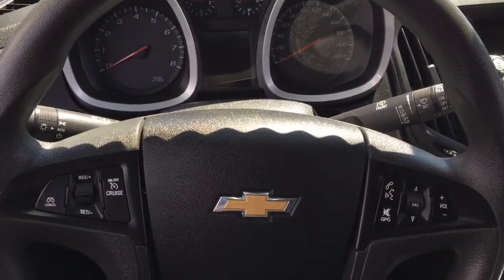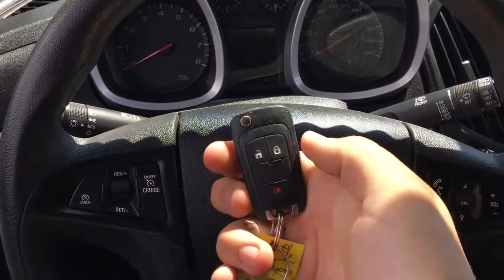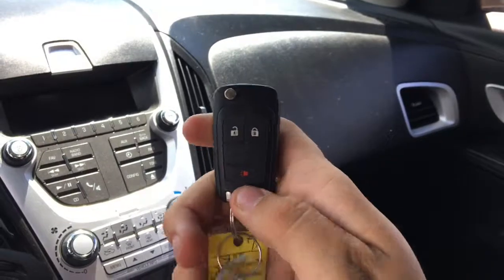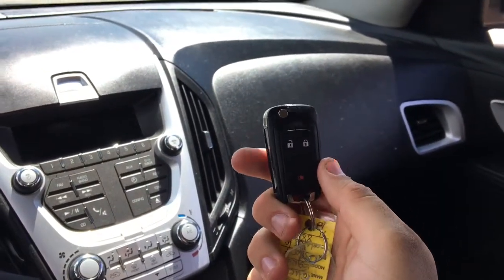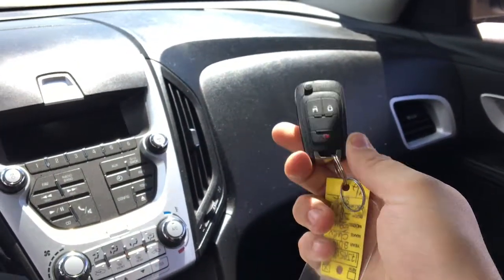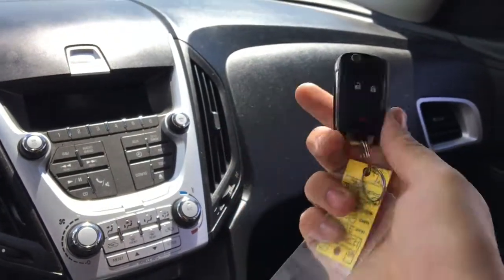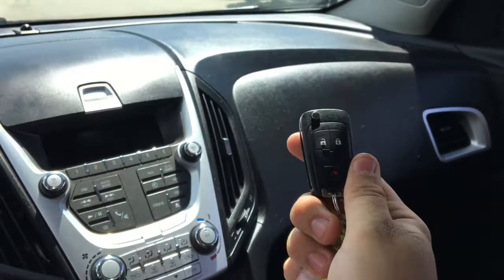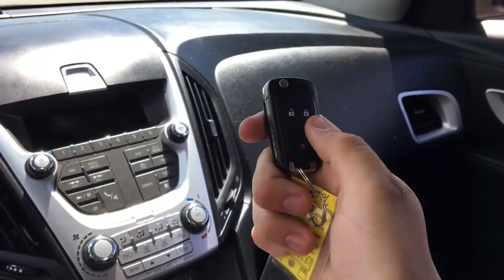Now sitting inside the 2014 Chevrolet Equinox LS — here is the key fob with an unlock button, a lock button, and a panic button. If you press it once, it honks three times. So say you're at the mall and the parking lot is packed full of cars and you're having a hard time finding your Chevy — just press this button once and it will honk three times to let you know where it is.